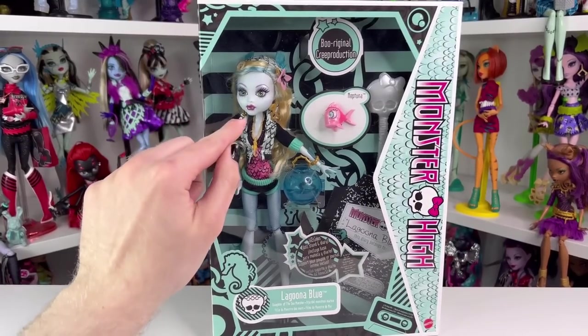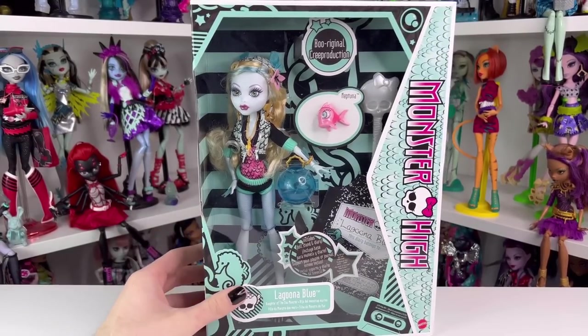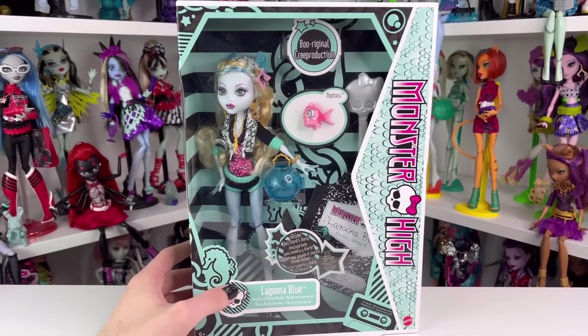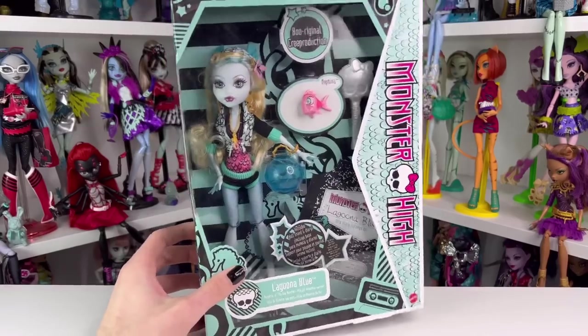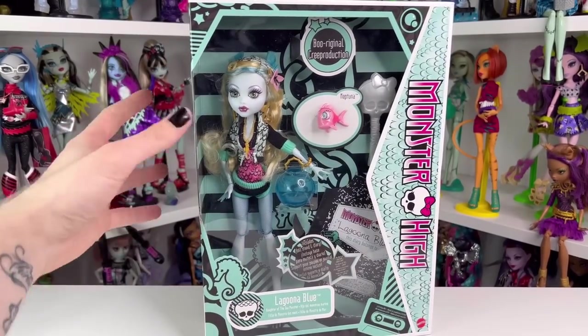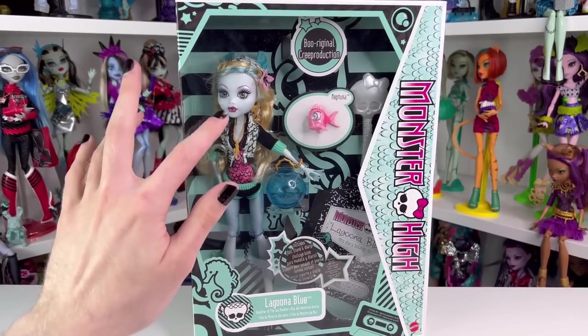I was going to return Laguna because she does have a slight lip chip, but I just feel like it's going to be hard to find these dolls, especially how Vegas is looking. We haven't really gotten them in most locations yet. I'm probably going to check Walmart today, and if I find one, I might just package her back up and send her back. But like I said, it's kind of minor, so it's whatever.